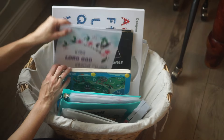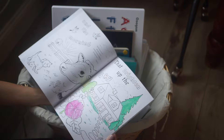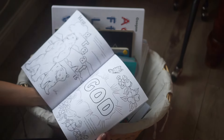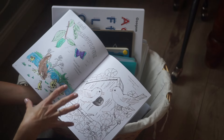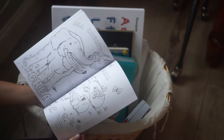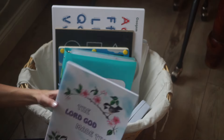Another couple of things I have back here: I have just a simple coloring book — this is 'The Lord God Made Them All.' She just enjoys coloring, and this is something I'll keep so that if she wants to do it while I'm working with her older siblings, I'll grab this and give her something fun to do right next to mommy so she still feels included.